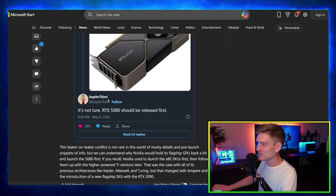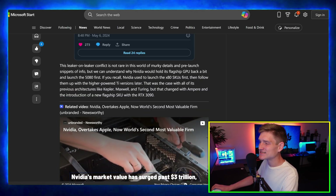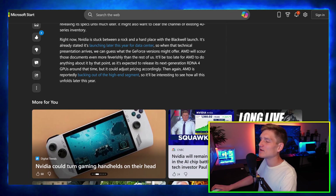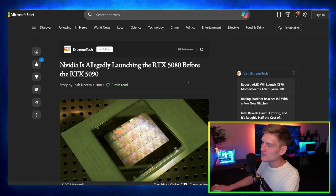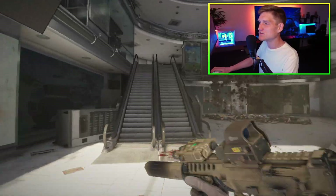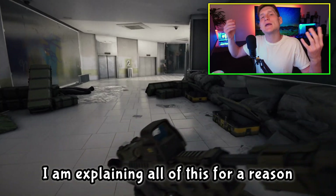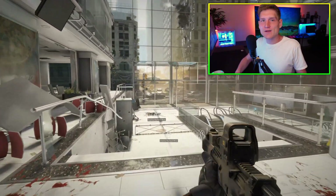Kopite7Kimi says it's not true and that the 5080 should be released first. It's so hard because it's hard to know who actually has inside sources and who's just making things up to get views on their channel. There are some people saying the 5090 is going to be priced at three or four thousand dollars — not as an exaggeration, but hopping on that bandwagon.